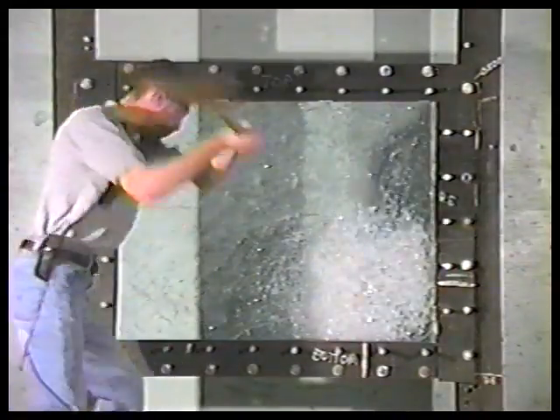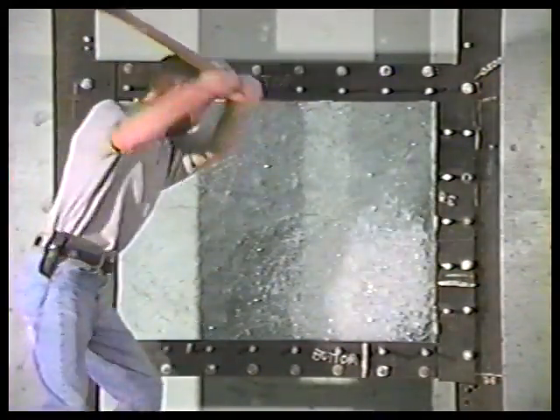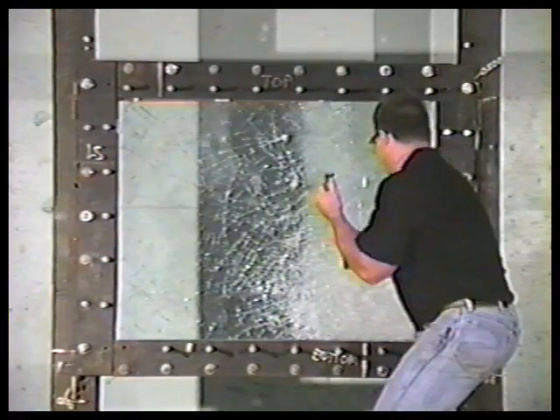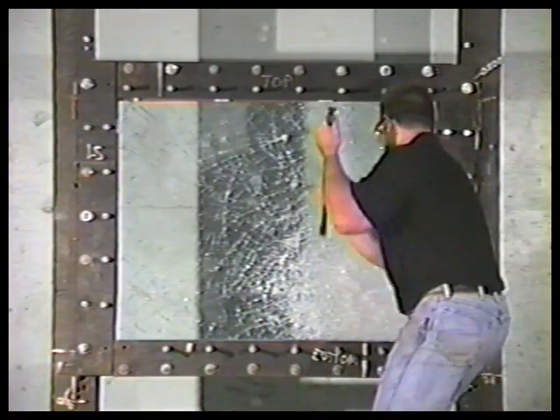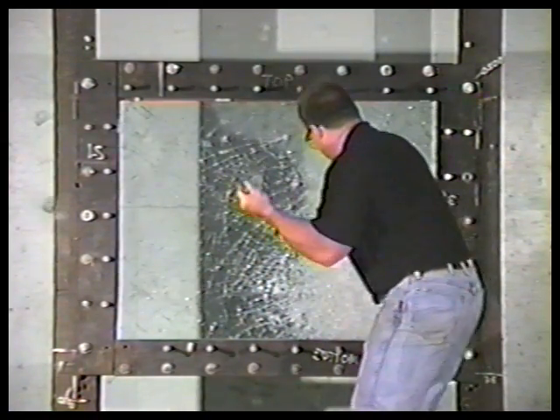Additional layers of glass can also be added to create a unique design. Because annealed glass is used, we can water jet cut to size if needed. A clear edge, tempered or heat strengthened glass is also available.